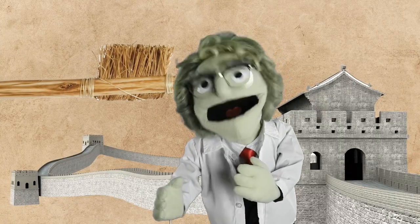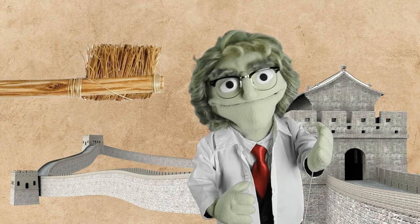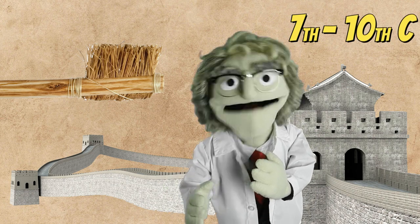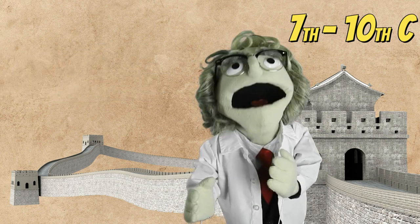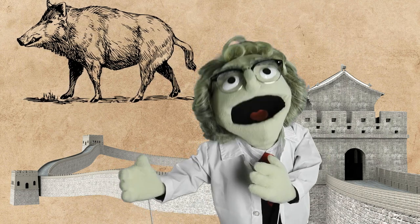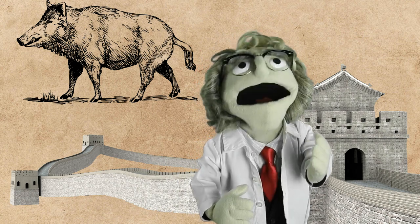This toothbrush that looks nearly the same as the modern one was invented in China, and according to some sources it was used during the Tang dynasty, between the 7th and 10th century AD. It had a bamboo or animal bone handle, and bristles were harvested from wild hogs – boars living in Siberia and northern China – because the bristles of those boars are firmer due to the cold climate.